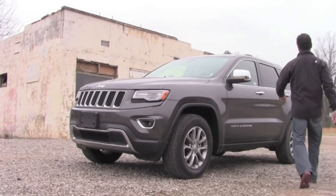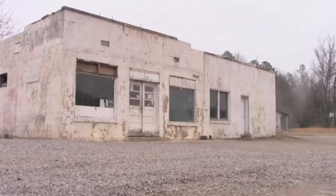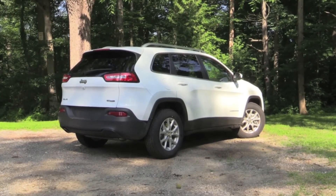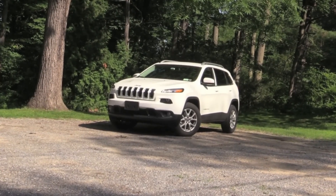The Jeep Grand Cherokee is absolutely one of my favorite vehicles. In fact, it's why I do auto reviews on YouTube — I just love that vehicle. So when I found out that the Cherokee was coming back and it kind of looked like a Grand Cherokee light, I was excited.